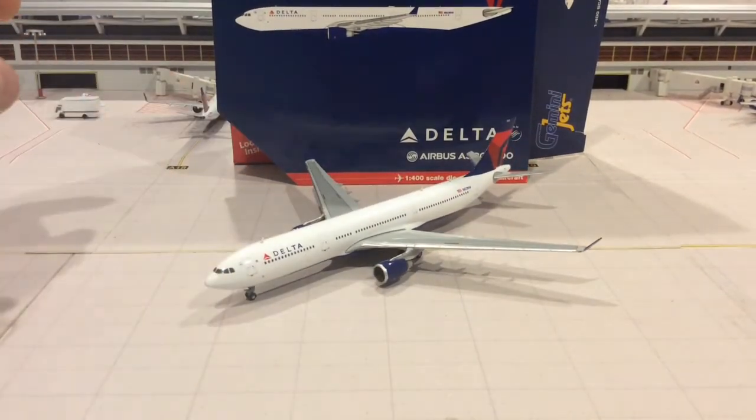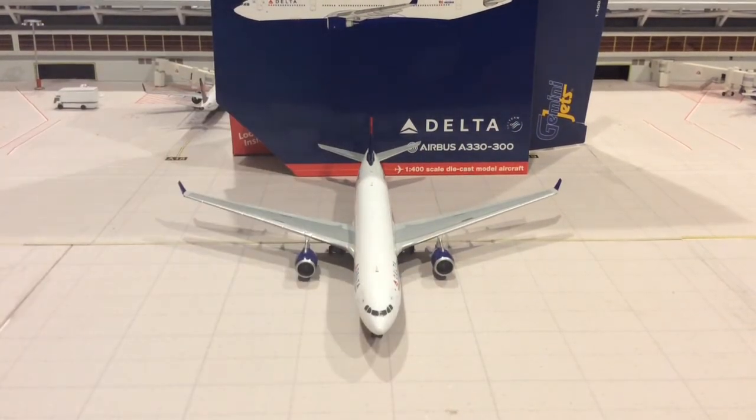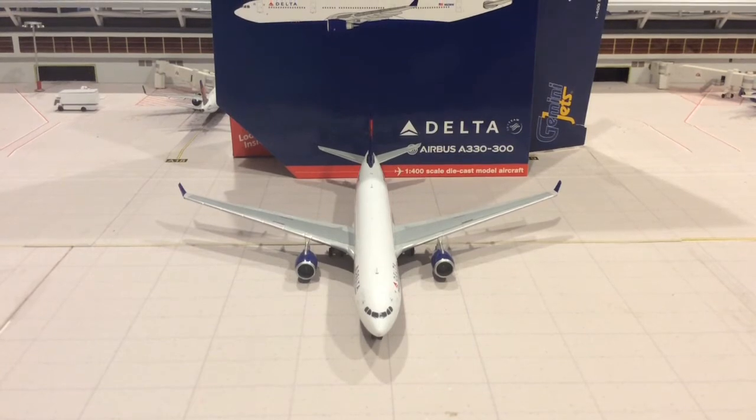I didn't find any defects with this one. Everything looks great. The wings are perfect, and I'm glad that Gemini fixed that issue.